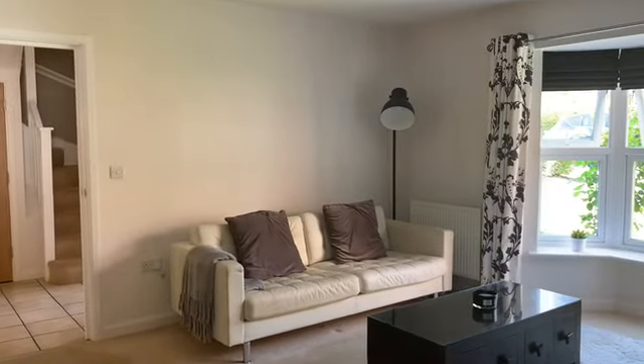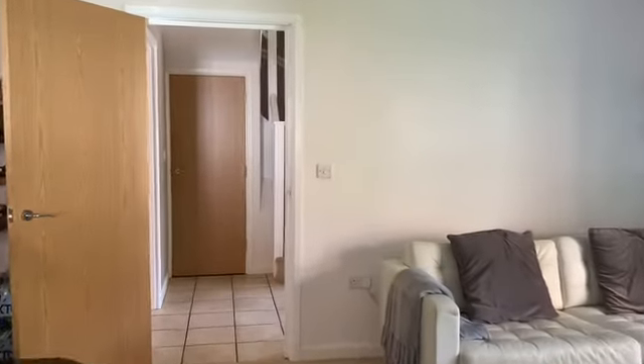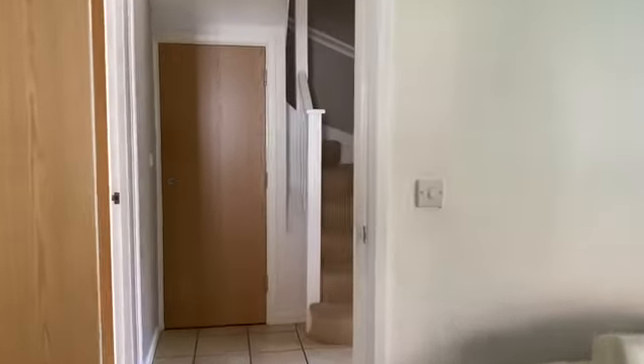There are two sofas in this room with space for more, so it's perfect for all the family to sit and watch TV.